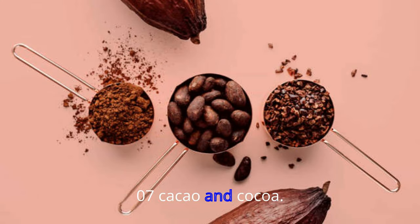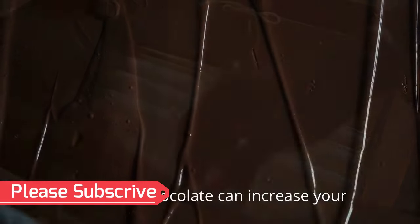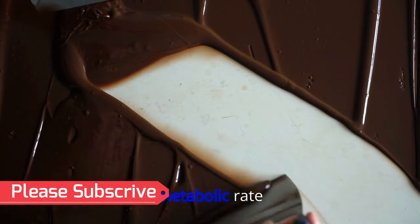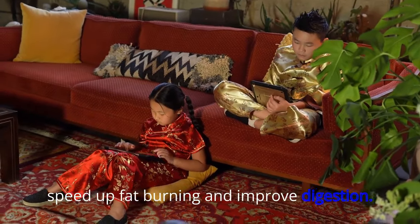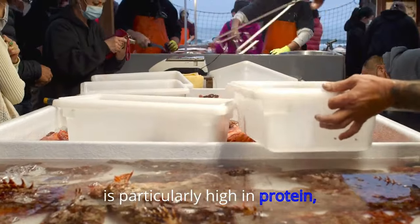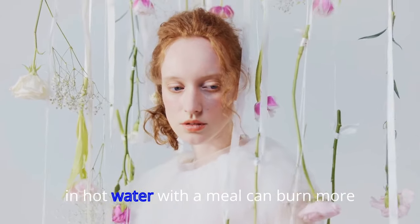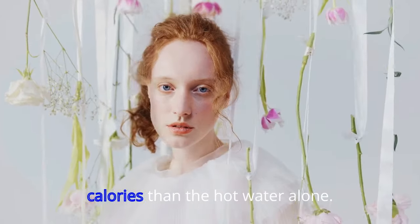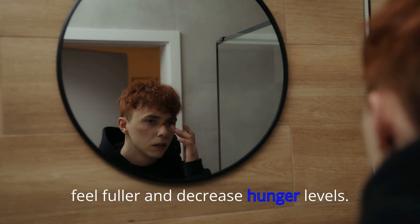07. Cacao and Cocoa. Although there's no hard and fast evidence that cocoa, cacao, and dark chocolate can increase your metabolic rate, studies in animals suggest they might speed up fat burning and improve digestion. They're rich in antioxidants, and raw cacao is particularly high in protein, iron, and fiber. 08. Ginger. Fiery ginger can apparently help fire up the metabolism. Studies suggest that drinking ginger powder in hot water with a meal can burn more calories than the hot water alone, and the warming drink may also help you feel fuller and decrease hunger levels.